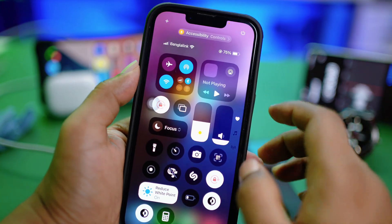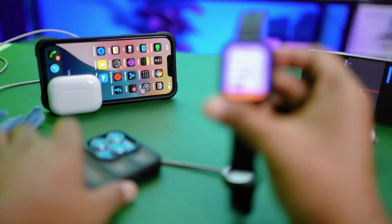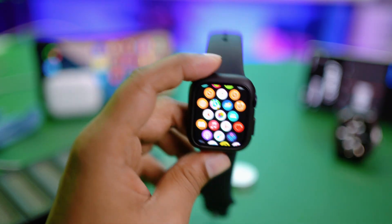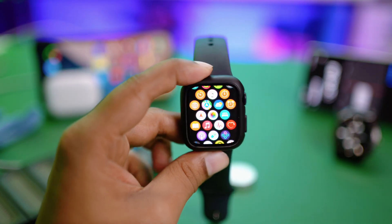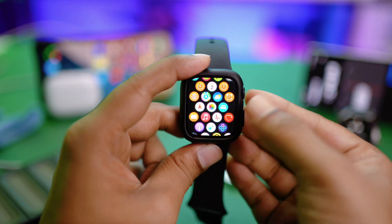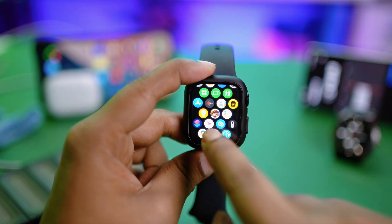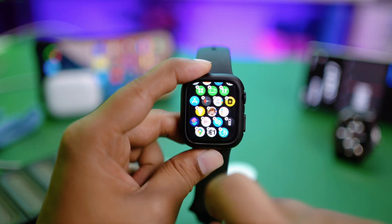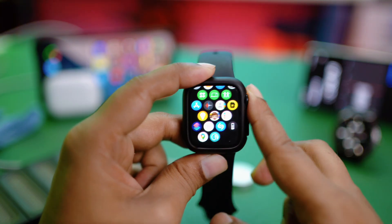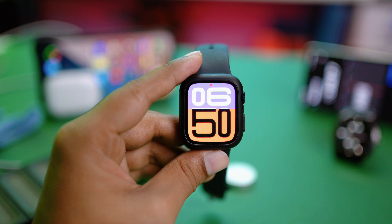Grab your Apple Watch and make sure it has enough storage. Keep in mind, if your Apple Watch is running out of storage, you might face a similar problem. In that case, simply delete some unused apps from your Apple Watch. This will free up storage and help you solve the problem.